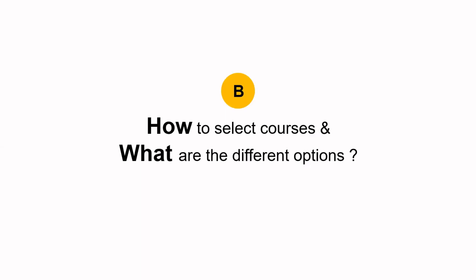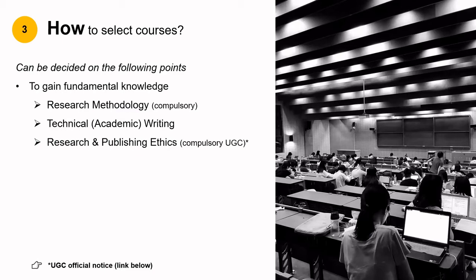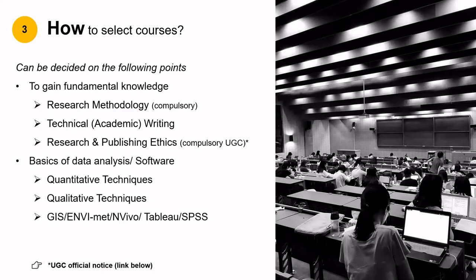How to select courses and what are the different options? The selection of courses can be decided on the following points. First, select the ones which are mandatory by the Ministry of Education or UGC, like research methodology and research and publication ethics. Another important one is a course on technical or academic writing. Second, look at courses on data analysis which can help you improve your statistical knowledge or qualitative data analysis and interpretation techniques. You can even register for courses teaching software which you think might be useful for your PhD work. If there is a doubt, do ask your senior colleagues.